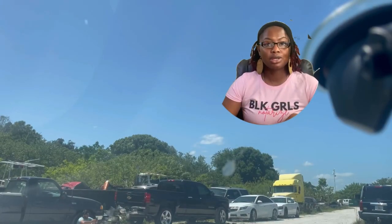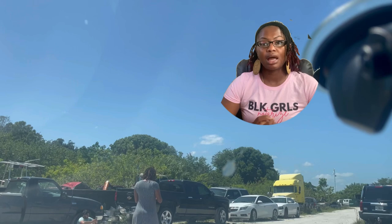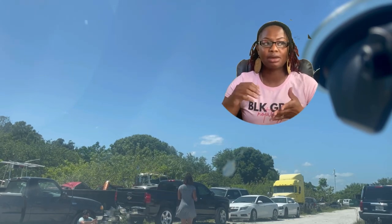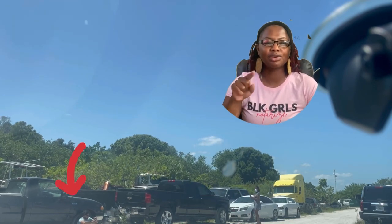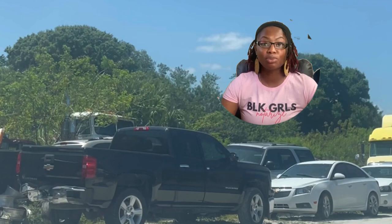Here you can see me approaching the vehicle. I tried to open the passenger door but it was really jammed and I couldn't get it open. You'll also see the guy who monitors the lot sitting on the ground nearby, because in order to go in the junkyard you have to be supervised, so he was just there waiting until I finished.